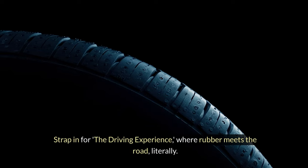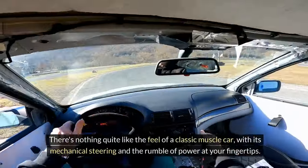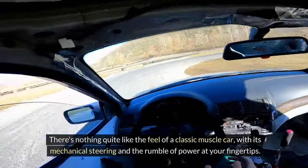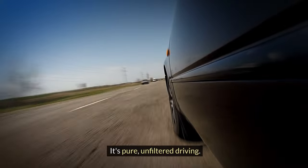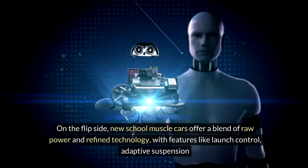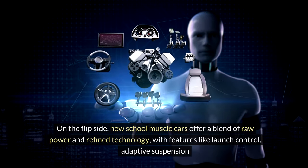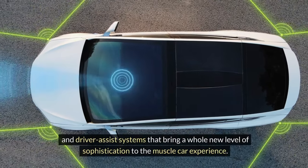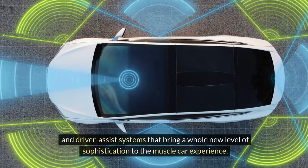Strap in for the driving experience, where rubber meets the road, literally. There's nothing quite like the feel of a classic muscle car, with its mechanical steering and the rumble of power at your fingertips — pure, unfiltered driving. On the flip side, new-school muscle cars offer a blend of raw power and refined technology, with features like launch control, adaptive suspension, and driver-assist systems that bring a whole new level of sophistication to the muscle car experience.